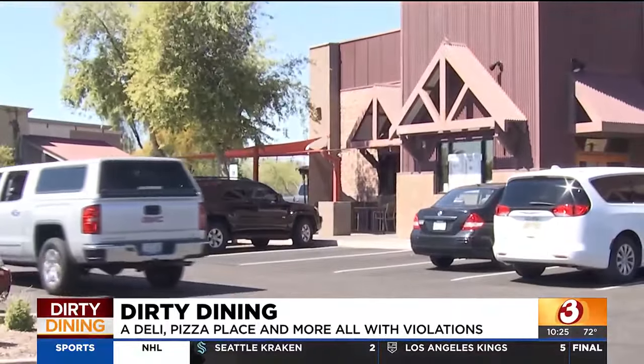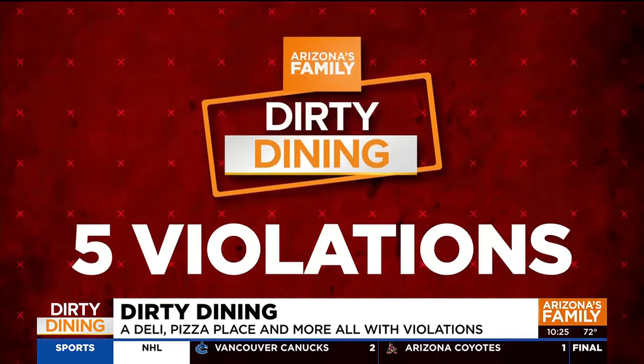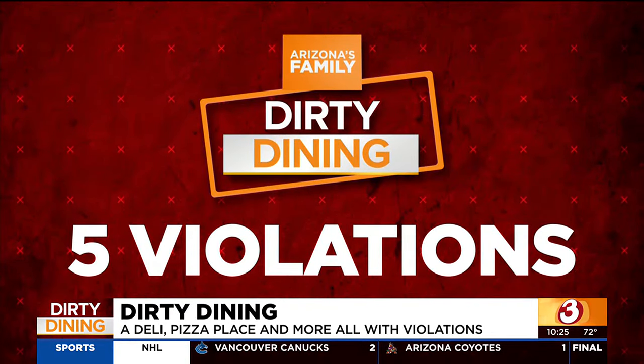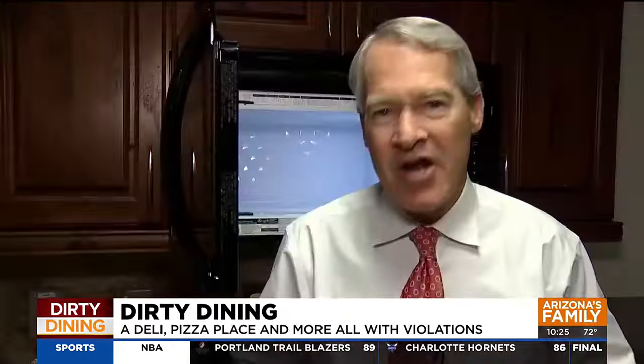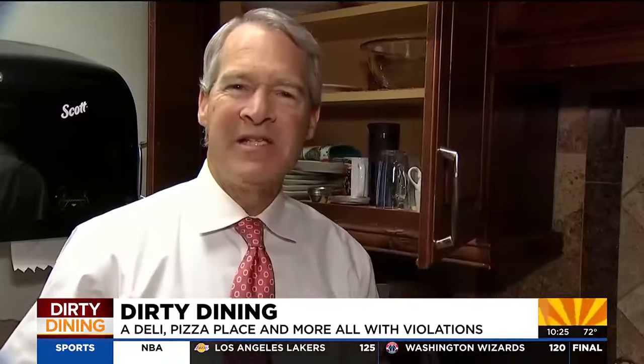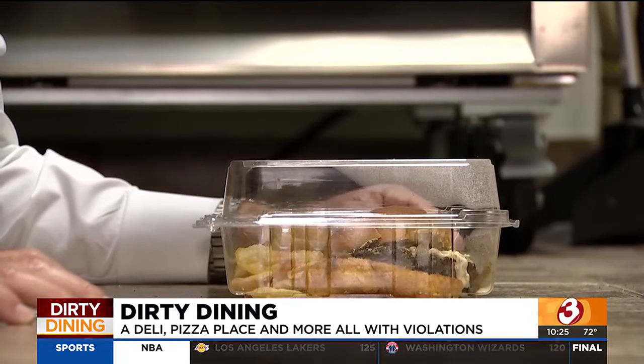And the place with the most health code violations? Chompy's on Fry Road off the Loop 101 Freeway in Chandler, with five major violations: a pair of employees' glasses on top of condiment containers, an employee touching his clothing then handling food, a hand-wash sink clogged, a meat slicer not cleaned often enough, and to-go containers stored on the floor.